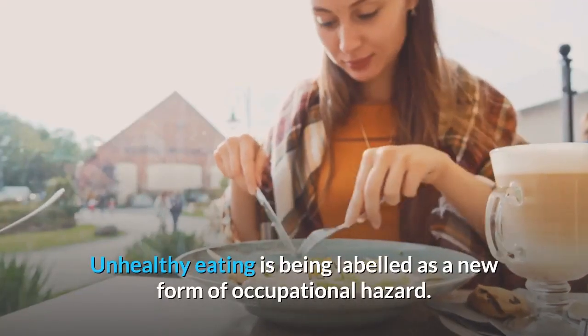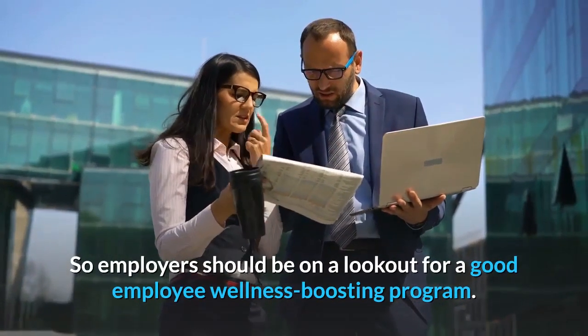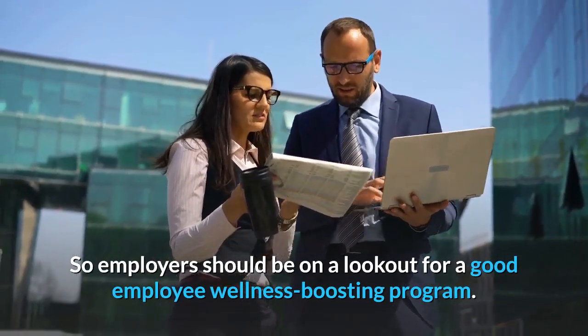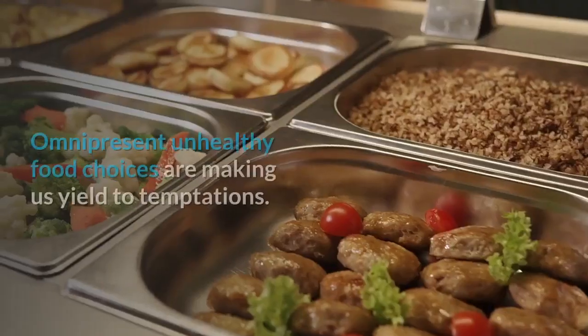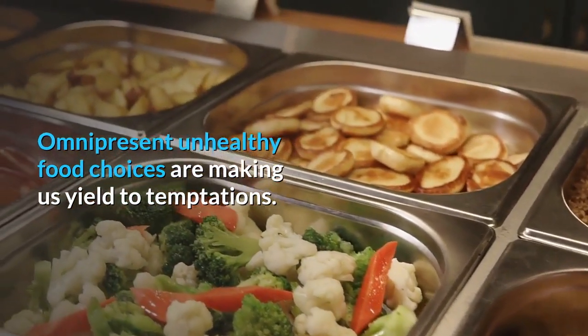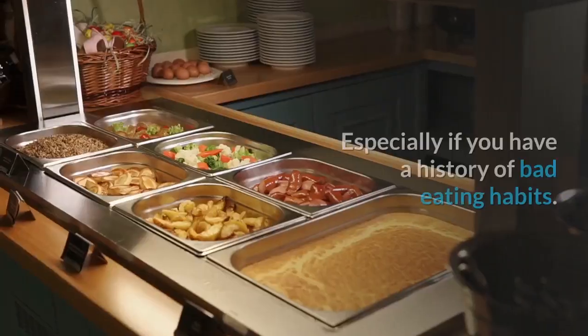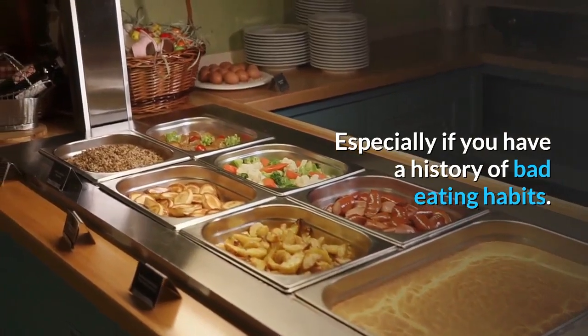Unhealthy eating is being labeled as a new form of occupational hazard, so employers should be on the lookout for a good employee wellness boosting program. Omnipresent unhealthy food choices are making us yield to temptations, and they're always an easier choice, as a rule.